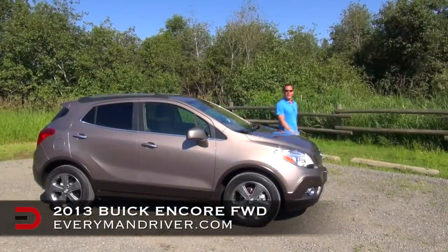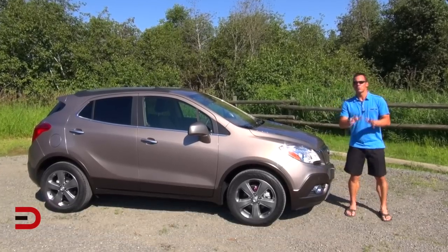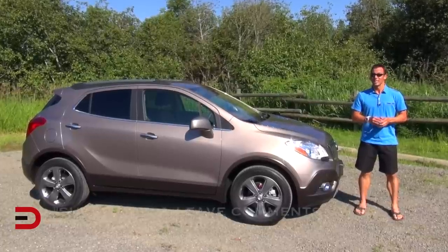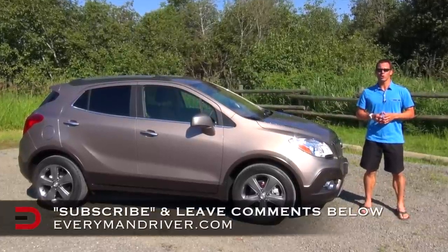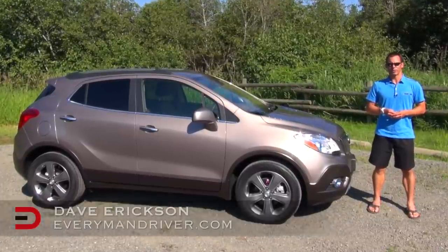This is the all-new 2013 Buick Encore — a luxury small crossover that's big on fuel efficiency, safety features, and advanced technologies. But if you're looking for a family hauler, this is probably not your best bet. Hello again and welcome back to Everyman Driver, I'm Dave Erickson.